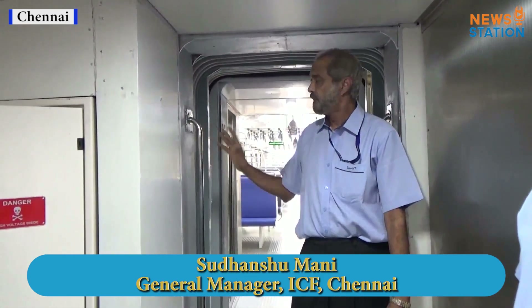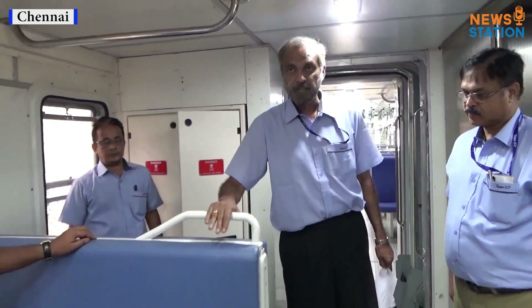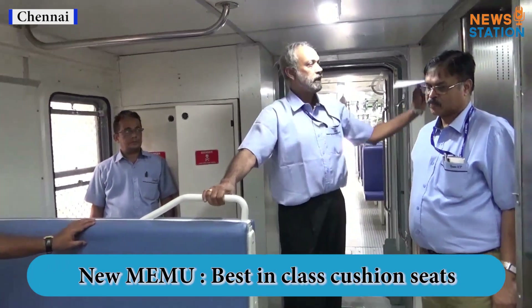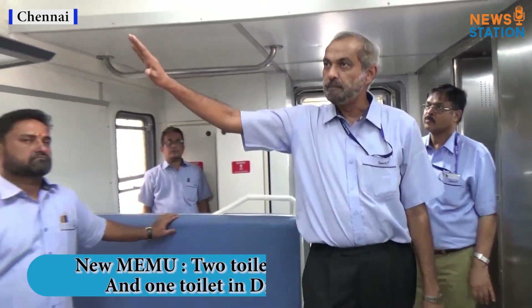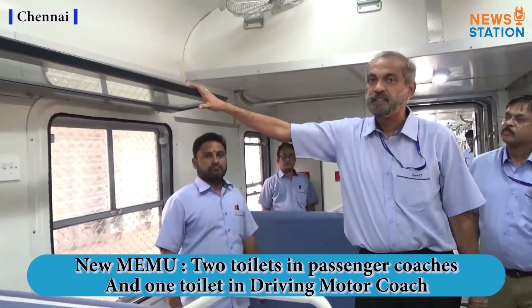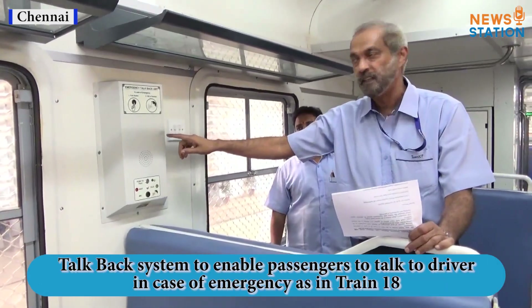As you can see, it has a wider gangway and one can travel from one end of the train to the other. It has improved seating compared to the existing MEMUs, a more convenient toilet, and much better aesthetics in the luggage rack. We also have an emergency talk-back unit, which is not provided in the current trains.